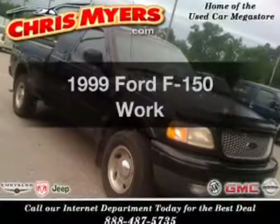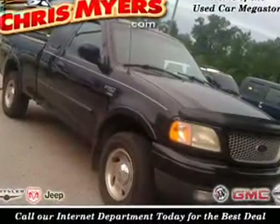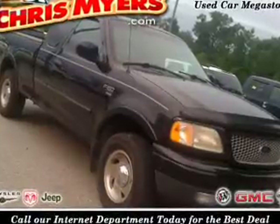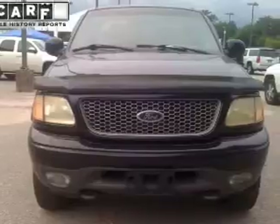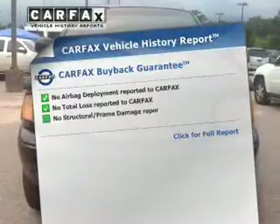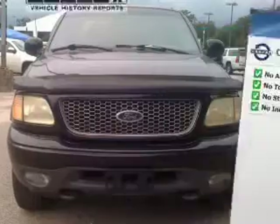If you're looking for a first-rate auto, this one could be yours today. With a powerful 8-cylinder engine connected to a smooth shifting transmission, you will appreciate the safety feature of anti-lock brakes. Know the history on this ride and greatly reduce your buying risk with the included Carfax Vehicle History Report.